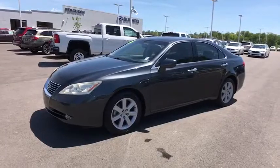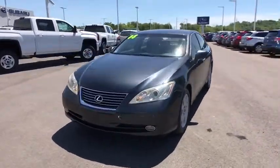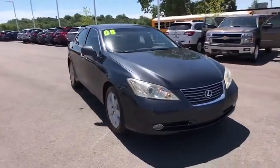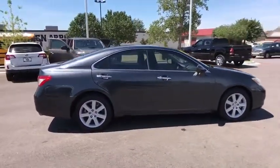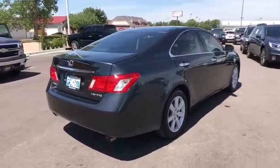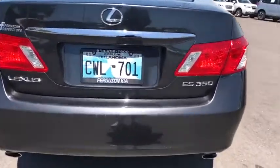A 2008 Lexus ES350. The Lexus ES350 is a sophisticated combination of distinctive styling, luxury, and smooth performance. A 3.5 liter V6 engine propels the ES from 0 to 60 miles per hour in 6.8 seconds. And the countless standard interior features transport you to a new level of luxury and convenience.